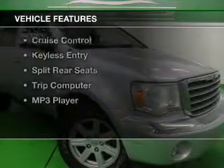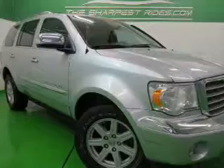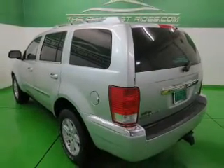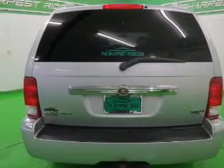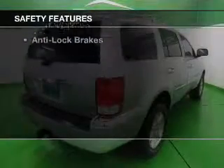The features include Sirius XM satellite radio, digital audio input, an adjustable tilt steering wheel, an alarm system, roof rails, cruise control, keyless entry, split rear seats, a trip computer, and an MP3 player. Safety was made a priority with these features.